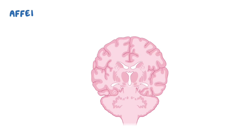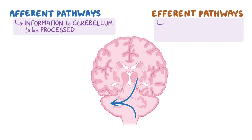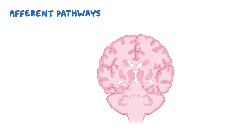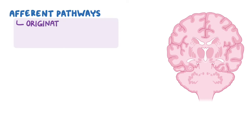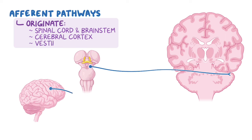Now let's have a look at the afferent pathways, which bring information to the cerebellum to be processed, and the efferent pathways, which leave the cerebellum to help coordinate motor activity. Afferent pathways generally originate from the spinal cord and brainstem, the cerebral cortex, and the vestibular system.